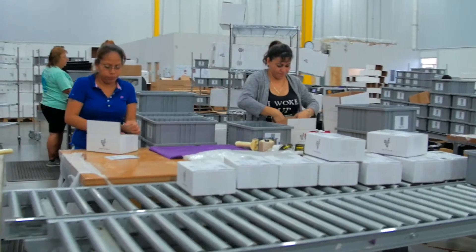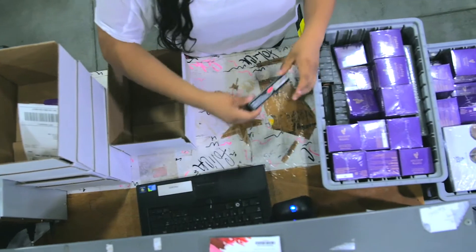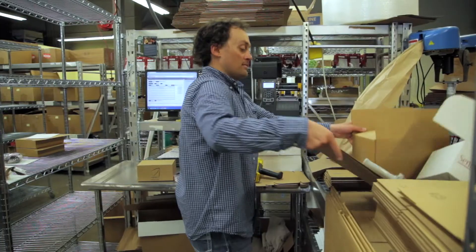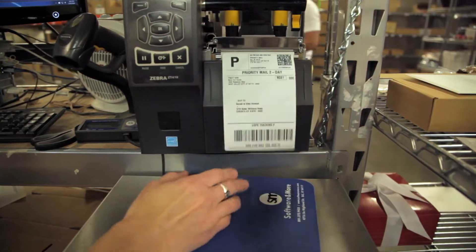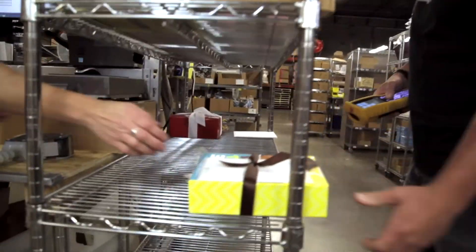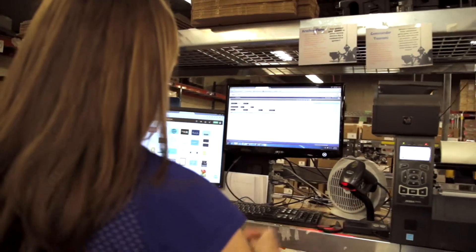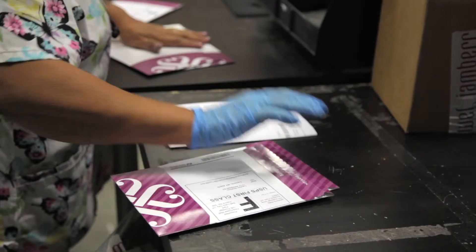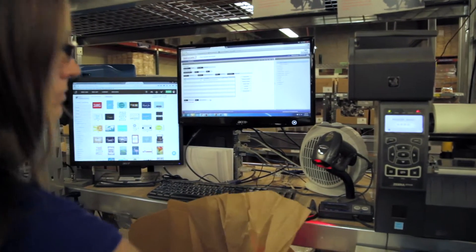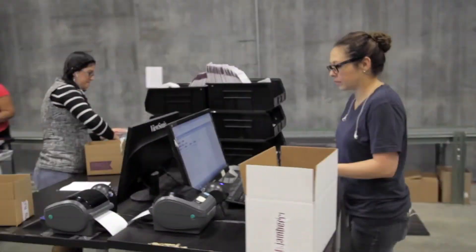Depending on your specific business, the relative order size and the amount of items that are barcoded will affect how orders are packed. This example shows e-commerce orders being scanned to verify accuracy and the correct dispatch box being selected. Labels and dispatch notes are automatically generated and can be configured to meet your specific requirements. Most warehouse management systems integrate directly with a range of parcel carriers and carrier management systems, such as Metapack or Scurry. These integrations will not only generate the correct labels for each carrier and service type, but will also automatically generate export paperwork and end-of-day files where required.